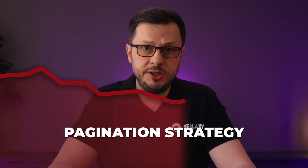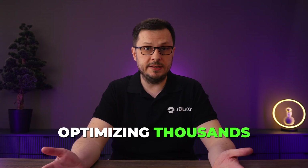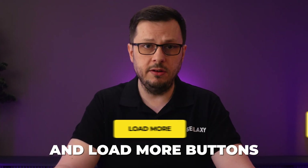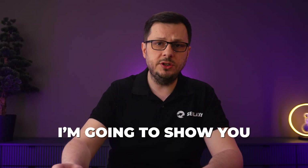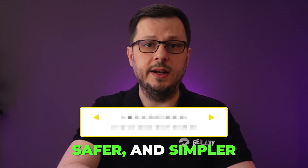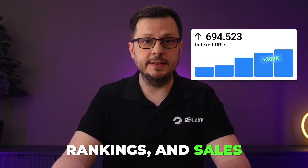Want to know why your current pagination strategy is quietly killing your SEO? After 23 years optimizing thousands of online stores, I can confirm that standard pagination and load more buttons waste over 90% of your ranking potential. In this video, I'm going to show you exactly how to fix this with a newer, safer, and simpler pagination solution that will boost indexing, rankings, and sales dramatically.